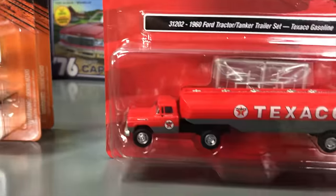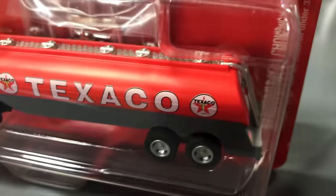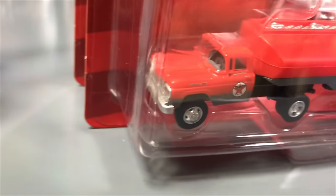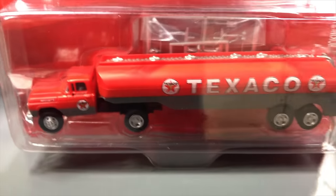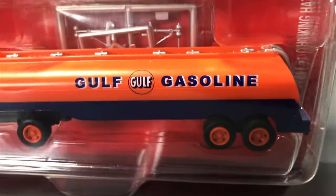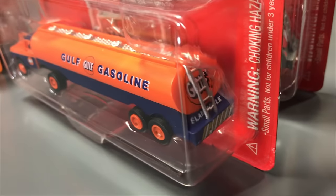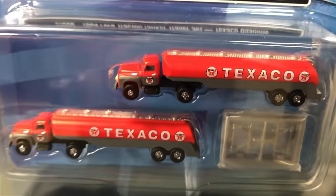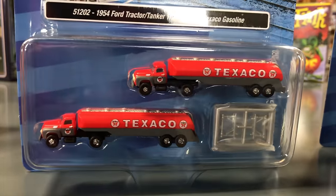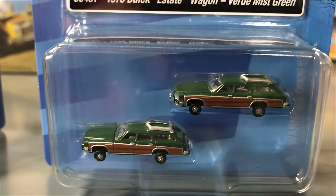Next, the 1960 Ford tractor tanker trailer set in HO scale: Texaco version in red with the Texaco logo, and a vintage Gulf Gasoline version in blue and orange with the Gulf logo on the back of the tanker and on the doors. Then in N scale, the 1954 Ford tractor tanker trailer set — Texaco and Gulf Gasoline in two-packs. Also the 1975 Buick Estate Wagons in N scale two-packs: Verde Mist Green and Bittersweet.